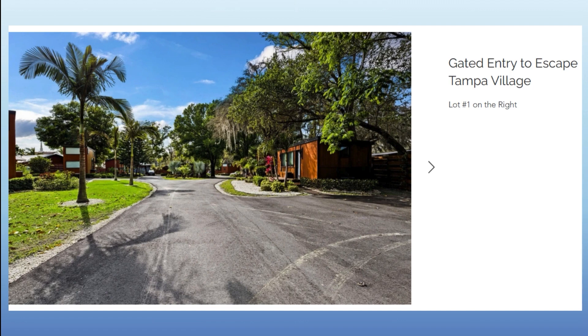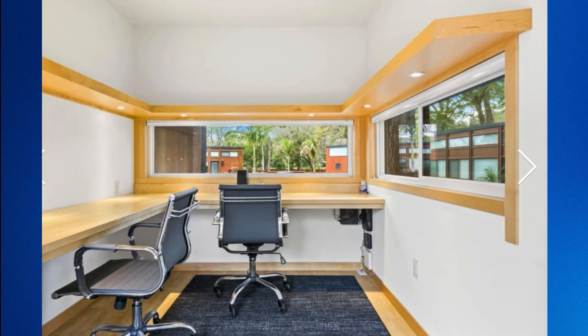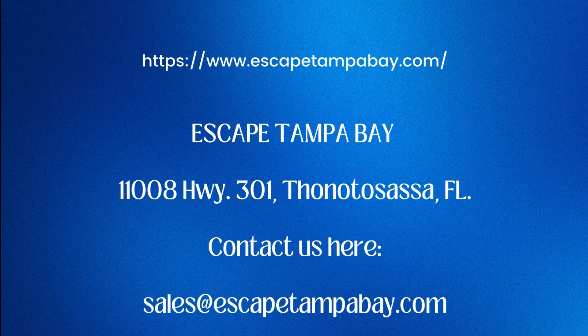It does have a community center, a little business center, a pool, and an outdoor seating area, so it's really cute. It seems like it could be a real quiet, interesting little area to figure out if tiny home living is what you'd want to do.